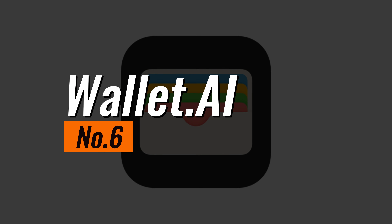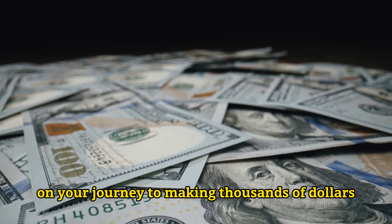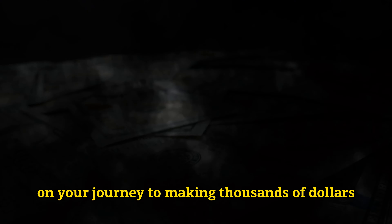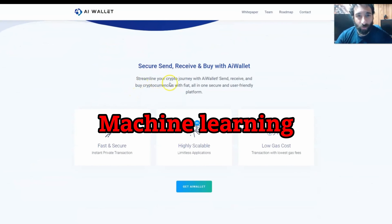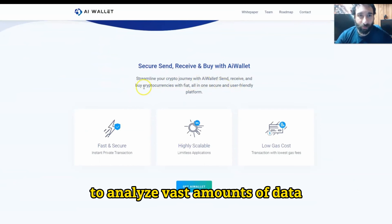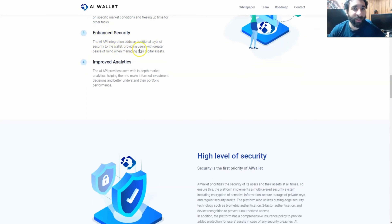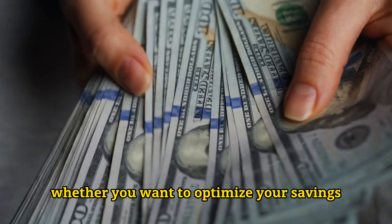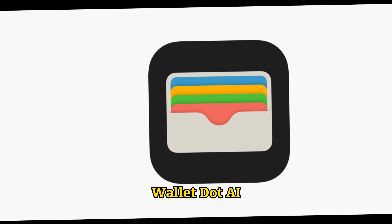Number 6: Wallet.ai. Financial stability is crucial on your journey to making thousands of dollars. Wallet.ai is your trusted financial advisor, equipped with AI and machine learning capabilities to analyze vast amounts of data and provide you with personalized recommendations. Whether you want to optimize your savings, tackle debt, or plan for retirement, Wallet.ai has you covered.